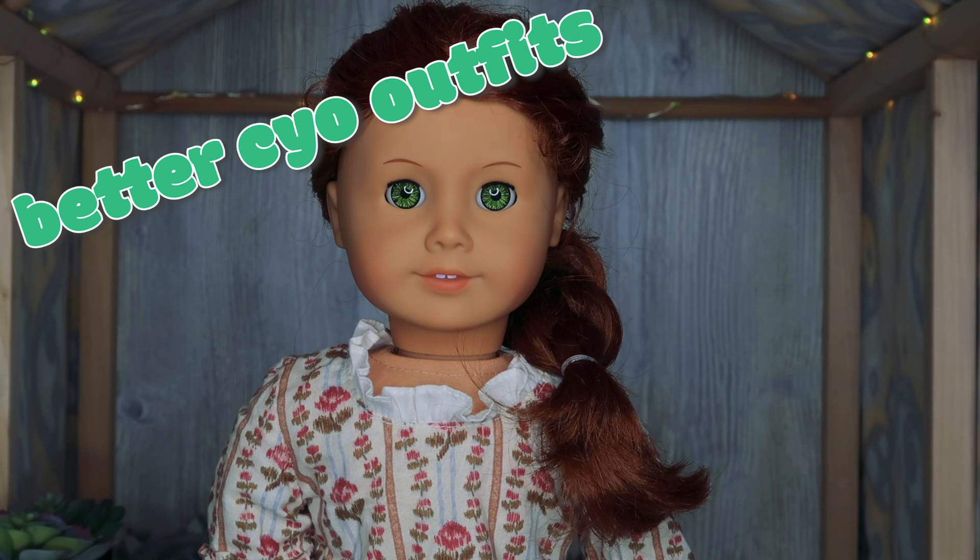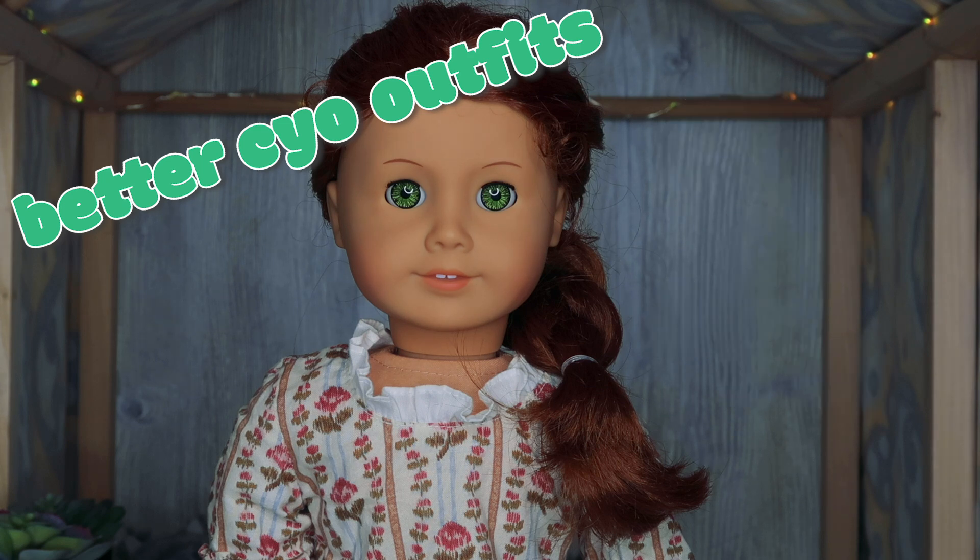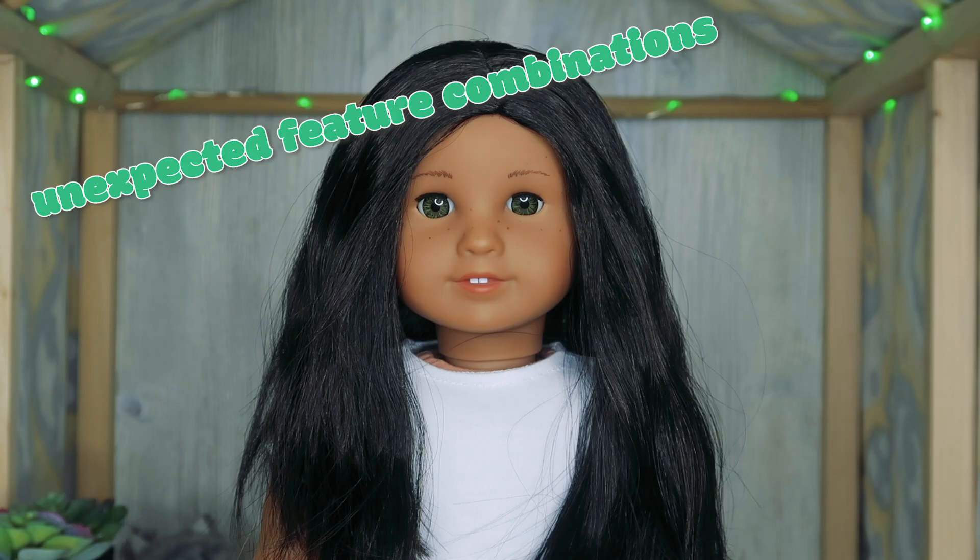This next one is something American Girl has to be aware of — they need better Create Your Own outfits. Most of the outfits they currently have are pretty young looking and not that cute. I really only like one of the approximately five options available right now, and the one they released recently is probably the worst of them all. The first outfit they ever released was not girly at all and was probably their best seller — it's the one people are selling on eBay that everyone loves. It's my favorite they've ever had, with the beanie and the boots, and I'm hoping they release something similar.